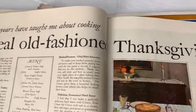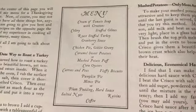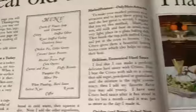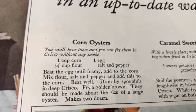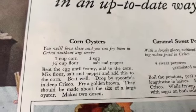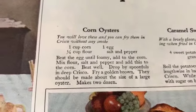'What 29 years have taught me about cooking - a real old-fashioned Thanksgiving dinner in an up-to-date way.' Caramel sweet potatoes, fluffy biscuits, mince pie. I want to see what corn oysters are. 'You will love these and you can fry them in Crisco without any smoke - corn, flour, egg, salt and pepper, beat the egg, add the corn, drop by spoonfuls in deep Crisco, fry a golden brown.' I wonder how that is.